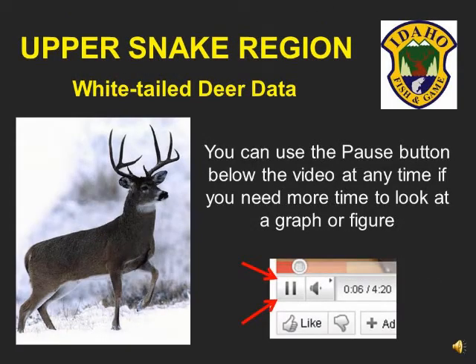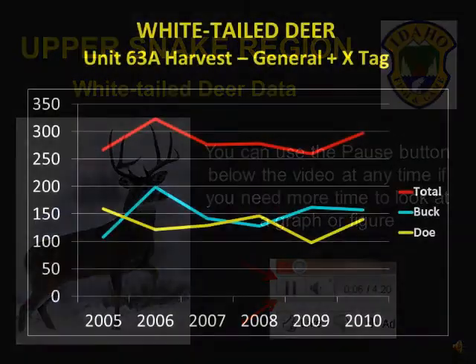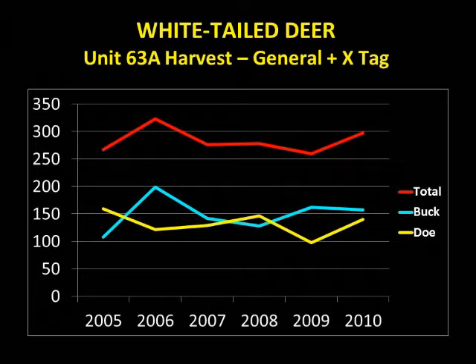This video outlines white-tailed deer harvest data from the Upper Snake Region. If you need additional time to look at a figure or graph, please use the pause button located below the video. White-tailed deer harvest has remained fairly stable over the last five years in Unit 63A. This harvest data includes general season harvest as well as extra antlerless tags that were valid for Unit 63A. Harvest in this area is fairly evenly split between does and bucks.